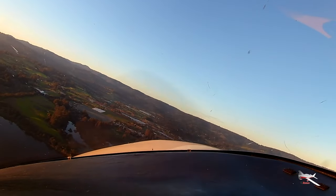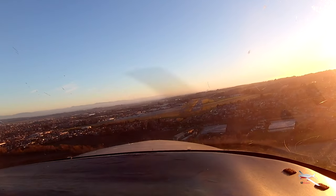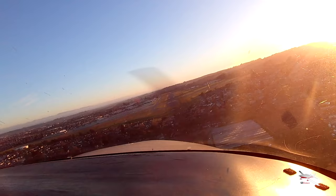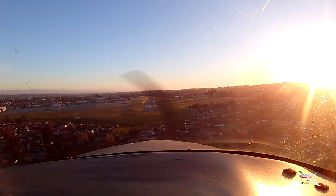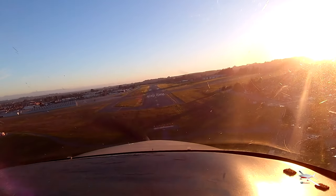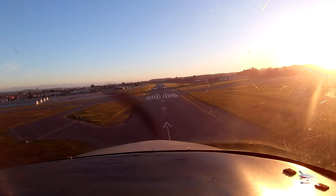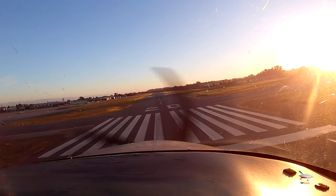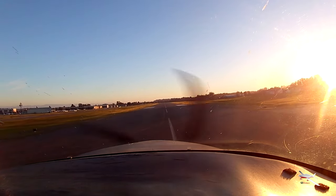Watsonville traffic, Columbia 6512 Romeo, left base, 2-0. I've got two planes in the pattern — it's not going to really work out. Just do a normal landing. A little high. Flaps going to final. Same procedure though — let's see if I can make it happen. Watsonville traffic, Columbia 6512 Romeo, short final 2-0, full stop, Watsonville. I've cleared the active Watsonville. Okay, let's get a little float going here.